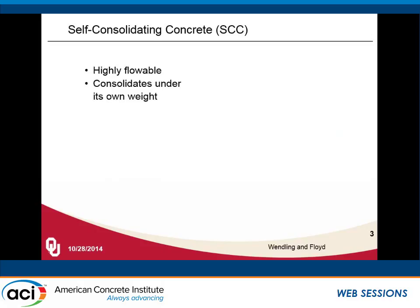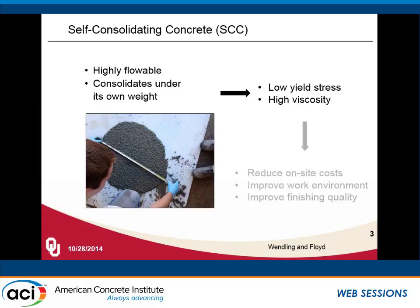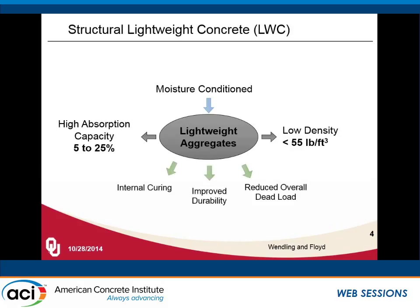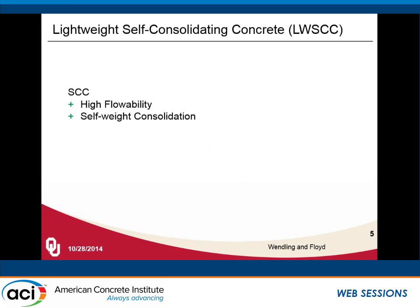We all should know what self-consolidating concrete is — it's highly flowable, consolidates under its own weight. We attribute that to its low yield stress and high viscosity, and we can use it to reduce onsite costs, improve the work environment, and improve finishing quality. The reason we want to add lightweight aggregate is to get a product with lower density, and we also get benefits from internal water within the lightweight aggregate. We start with moisture-conditioned lightweight aggregates, which gives us internal curing effects, improved durability, and reduced overall dead load — very helpful in transporting precast members.